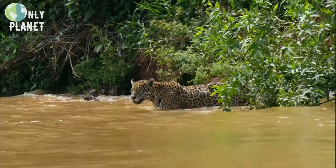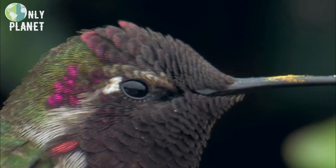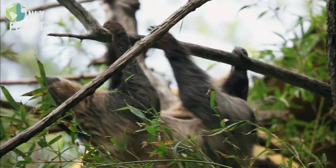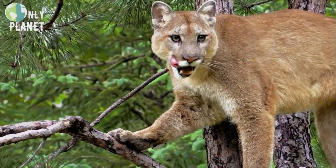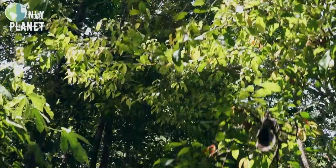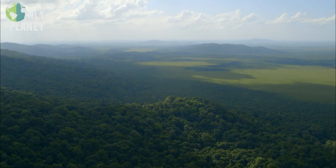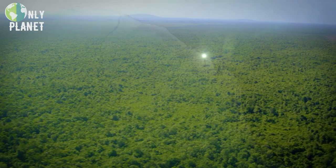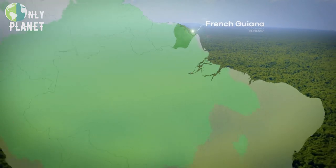The forest in French Guiana is a natural El Dorado. Its biodiversity includes hundreds of thousands of species — it's one of the last Edens on Earth. Its surface area is equal to a sixth of the size of France, and it represents 5% of the Amazon rainforest.